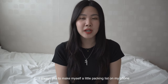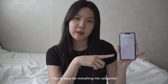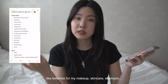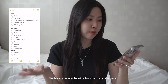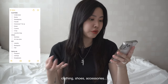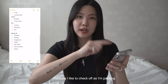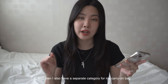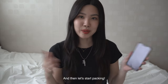Every time I'm traveling somewhere, I always like to make myself a little packing list on my phone. I like to separate them into different categories, like toiletries for my makeup and skincare or shampoo, technology for chargers, camera, clothing, shoes, and accessories. I usually like my list very detailed because I like to check off as I'm packing. I also have a separate category for my carry-on. I'm going to quickly show you guys what I'm bringing and then let's start packing.